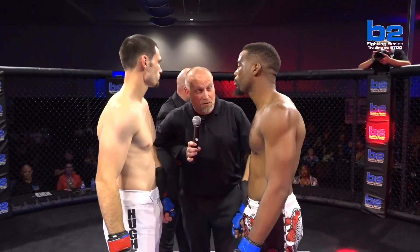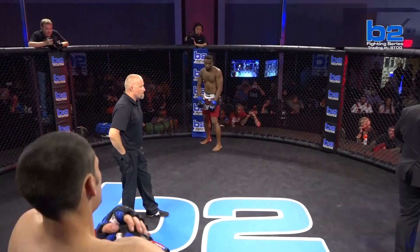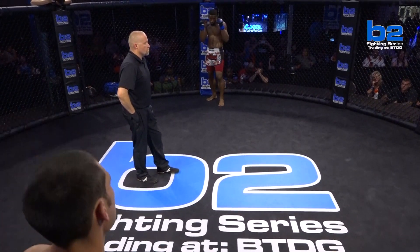All right gentlemen, this is for the B2 Fighting Series Middleweight Championship. We've been through the rules in the back. I expect a good, clean fight. Obey my commands at all times. Protect yourself at all times. Touch them up if you want. Tussle Connor Jr. in the white and red Mojtas shorts. Peyton Hughes in the white trunks.